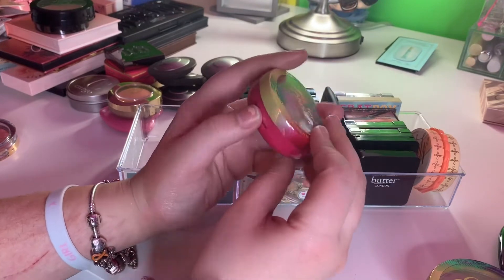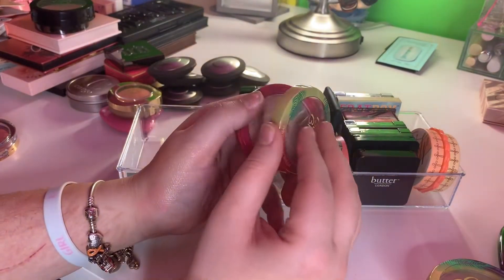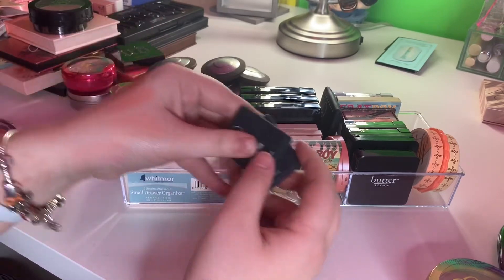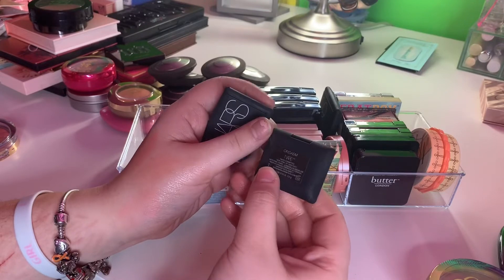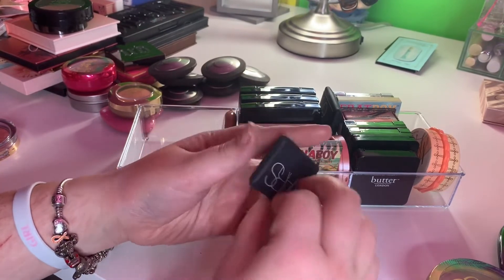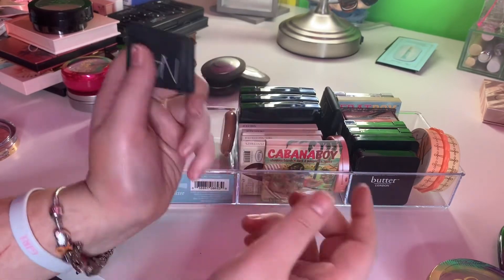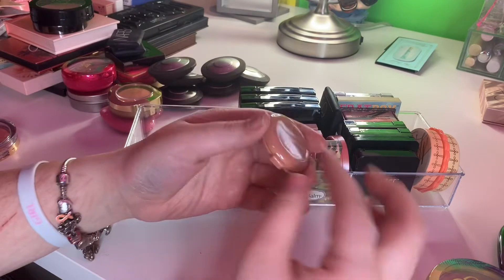A butter blush by Milani in the shade Plum Rose — I really like this for the winter. It's very light, love it. Then I have two NARS minis and I love both of these. This one is in Orgasm — love. This one is in Gallo and it looks so amazing on the skin. These are so freaking small though.